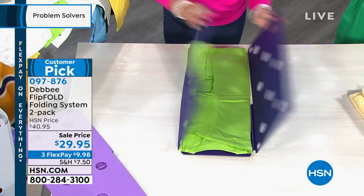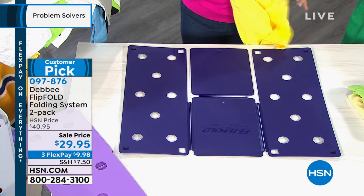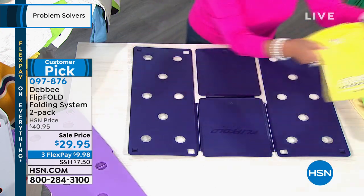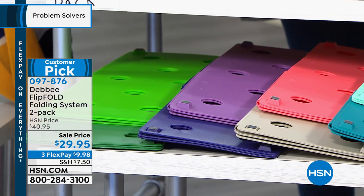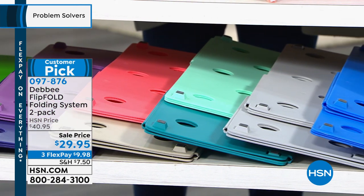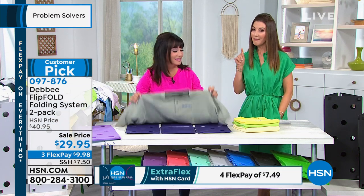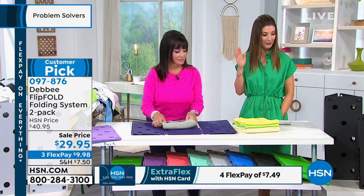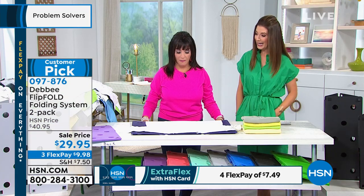Look how easy it is to get perfectly folded garments every single time. They use this in stadiums, in stores, in manufacturing, in retail. And now you can have the most organized closets and drawers ever. We've got lots of colors — a two-pack that will fit all the adult sizes in your home. You can do two black, two green, purple and light purple, tan and coral, jade and mint, two grays, two blues, or two blacks. We also have one smaller version called the Junior — one adult size and one junior size. Everyone's getting two for less than $30.